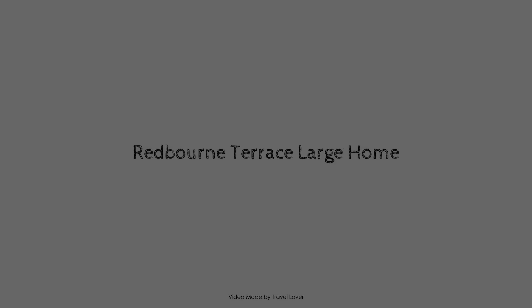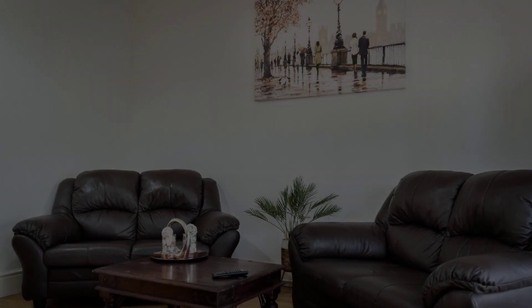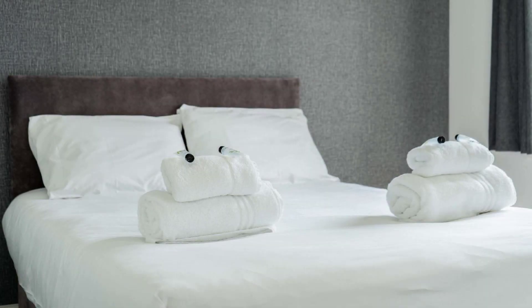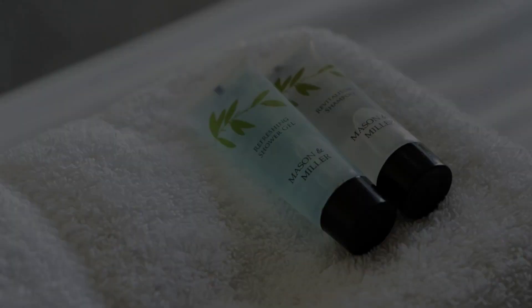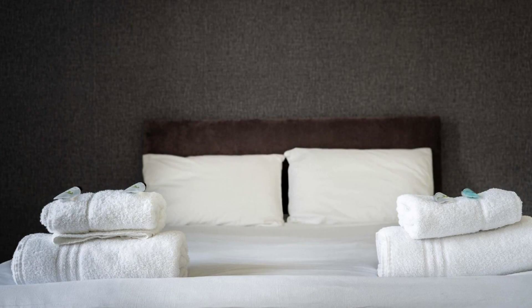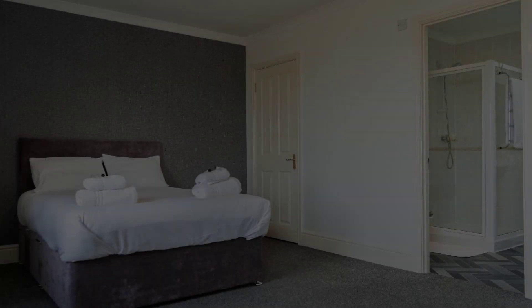Hi everybody, welcome back to my channel and now you are watching a new video of a property. In this property, one type of room is available on agoda.com. You can book online and enjoy it. To see more than 100 views of this property, you can go to agoda.com.